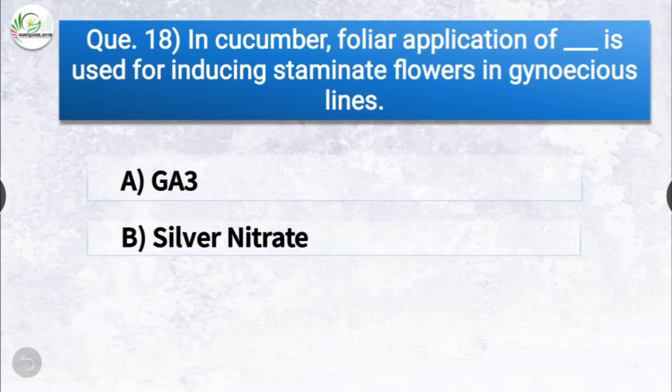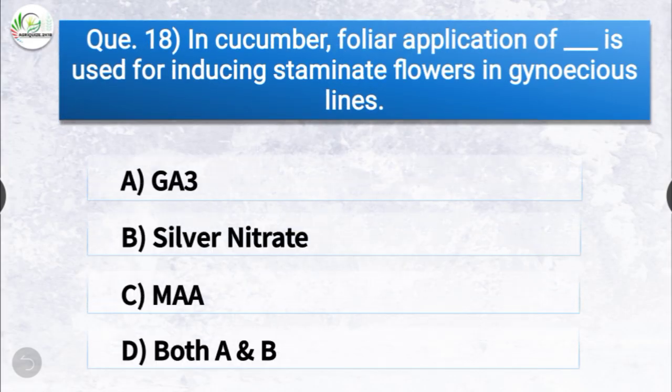Question number eighteen: in cucumber, the foliar application of dash is used for inducing staminate flowers in gynoecious lines.